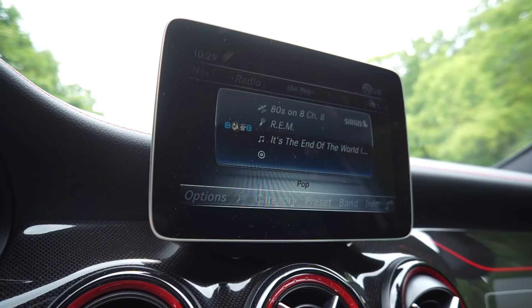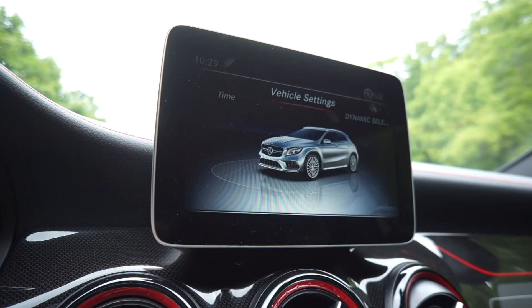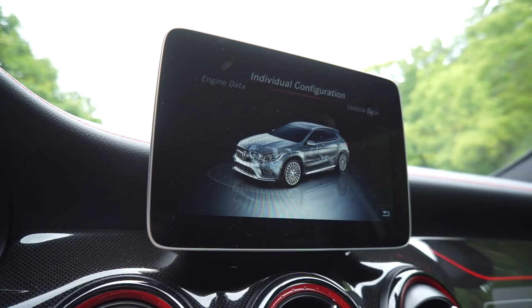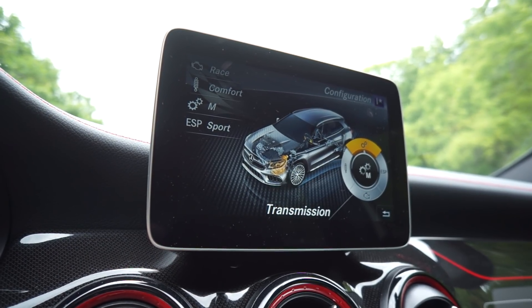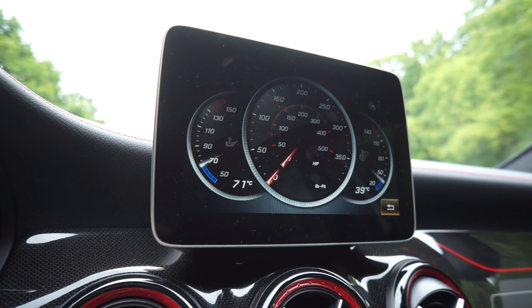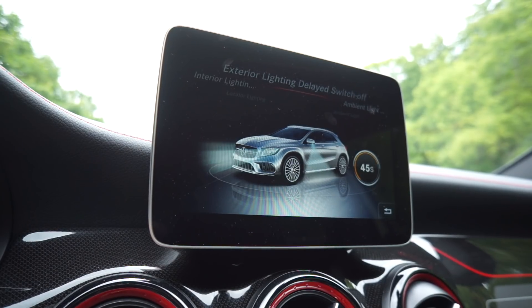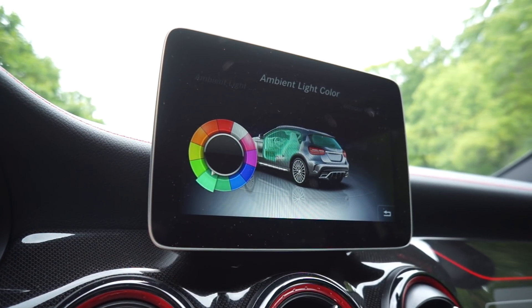The radio is a bit cumbersome — when you click on it you get a list of channels but not the details of what's playing; you have to click the wheel, go to info, click info, and then navigate back. However, the vehicle settings are quite extensive and very good. Through Dynamic Select I can configure a personal mode — choosing sport damper, sport exhaust, gearbox in race, engine in race, damping in comfort, manual transmission, and ESP in sport. That's my preferred configuration and it's nice to have.